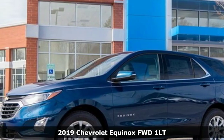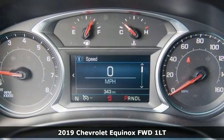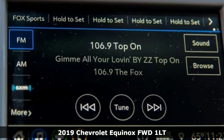It's a new 2019 Chevrolet Equinox. In a Chevy, the journey matters more than the destination. It comes with all the amenities you need.